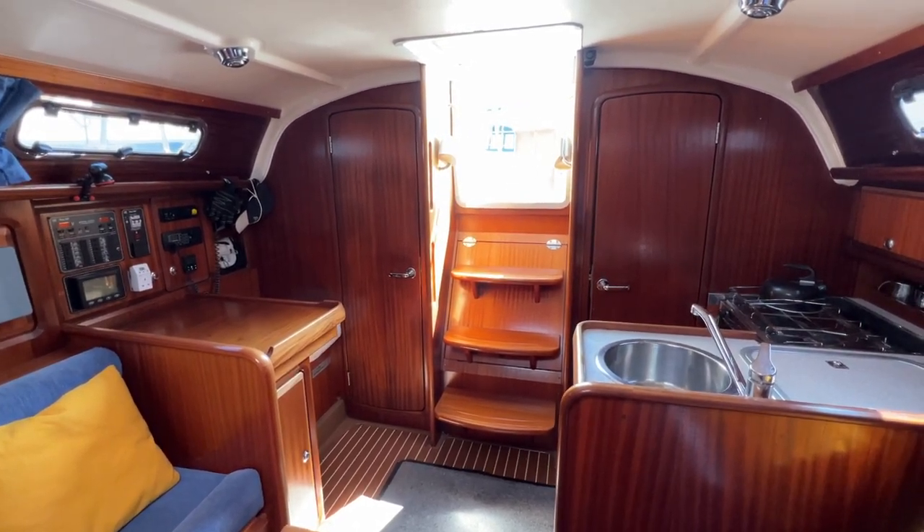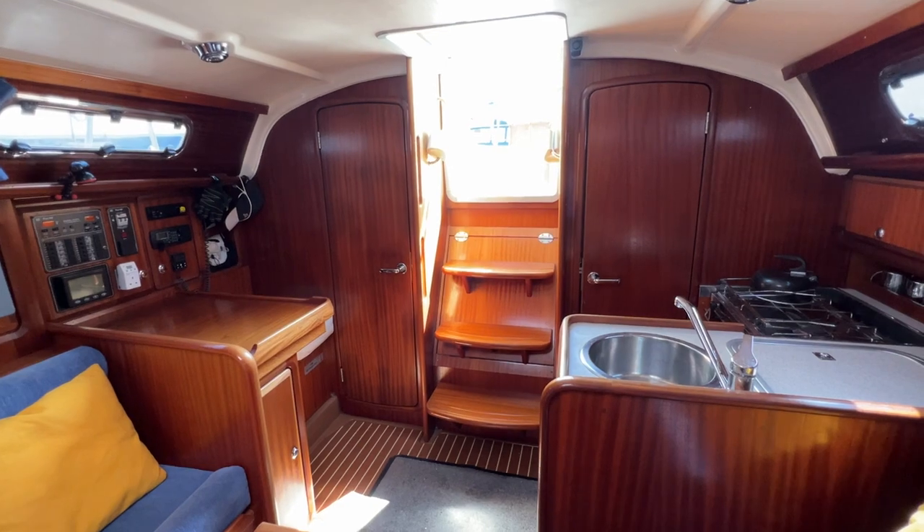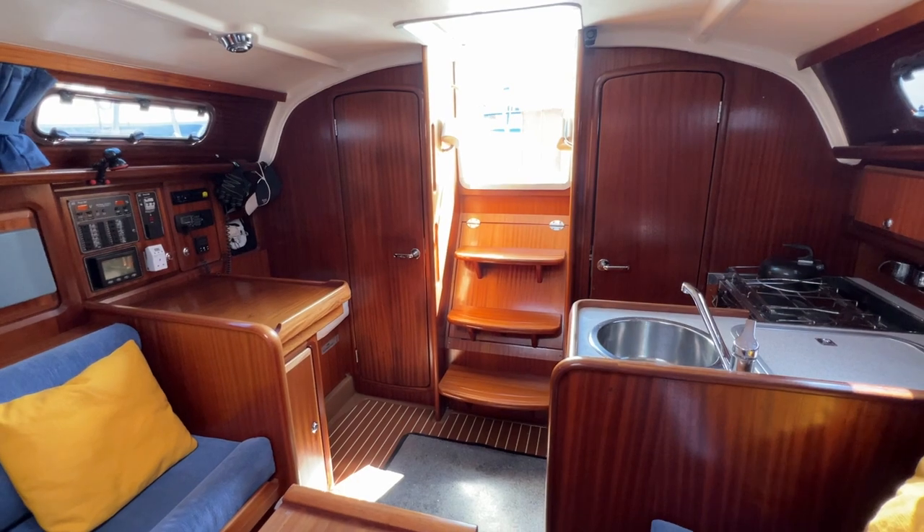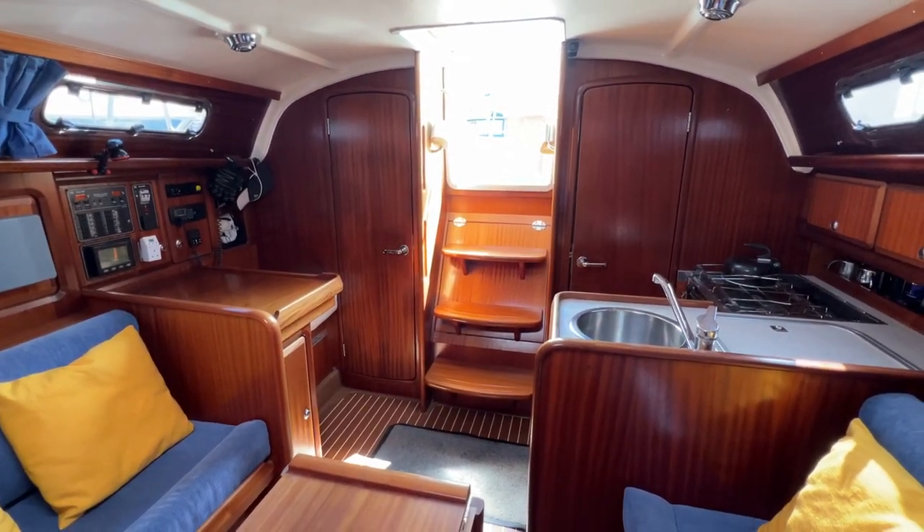Hello everybody, this is Tim from Yacht Shed Brokers and I'm going to take you for a tour around the interior of this 2001 Bavaria 34. You are in for a treat — she is a very lovely-looking boat.